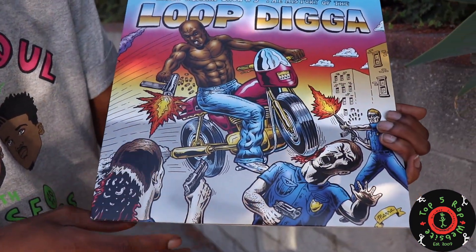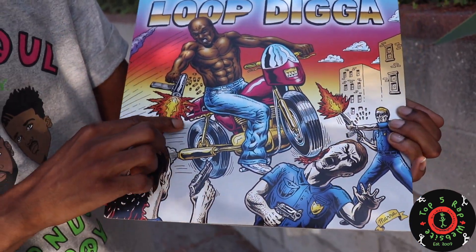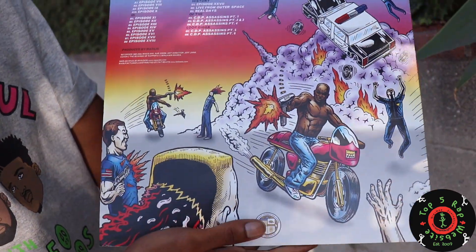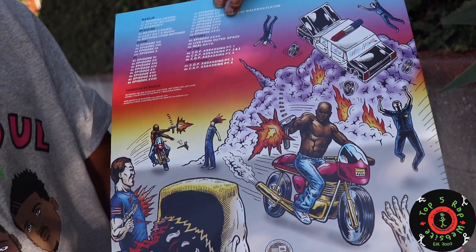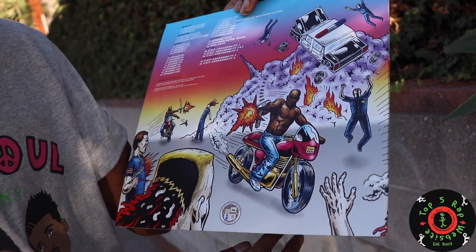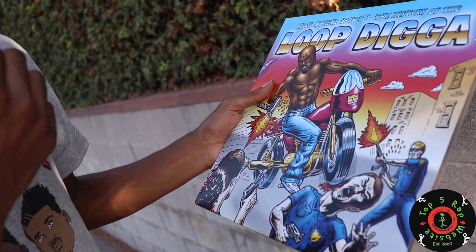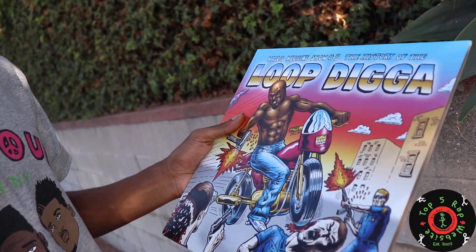Before I get into this, let's really check out this artwork, though. I'm not sure what this is inspired by, but this is some serious stuff, man. I love the artwork. Any artwork where there's hand drawings, cartoon drawings, things like that — you can tell where it's hand drawn. I really appreciate those type of artworks.